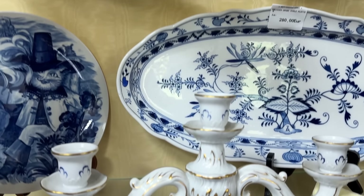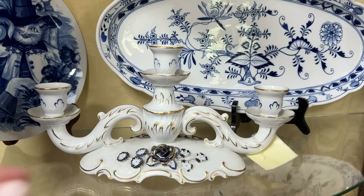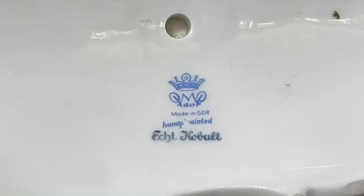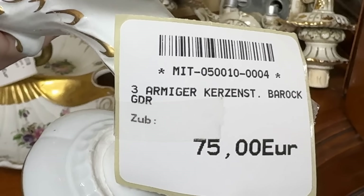This baroque-style triple candle holder is porcelain perfection with cobalt and gold. I like that it is low-lying — it won't obstruct the view as much as a taller piece. Written in English on the back stamp: made in the GDR, German Democratic Republic, hand-painted, 75 euros, and echt cobalt.